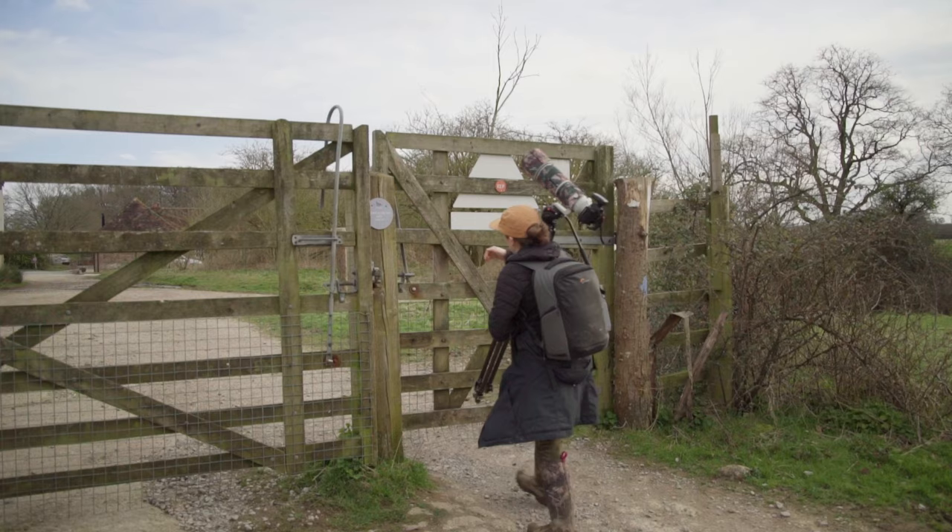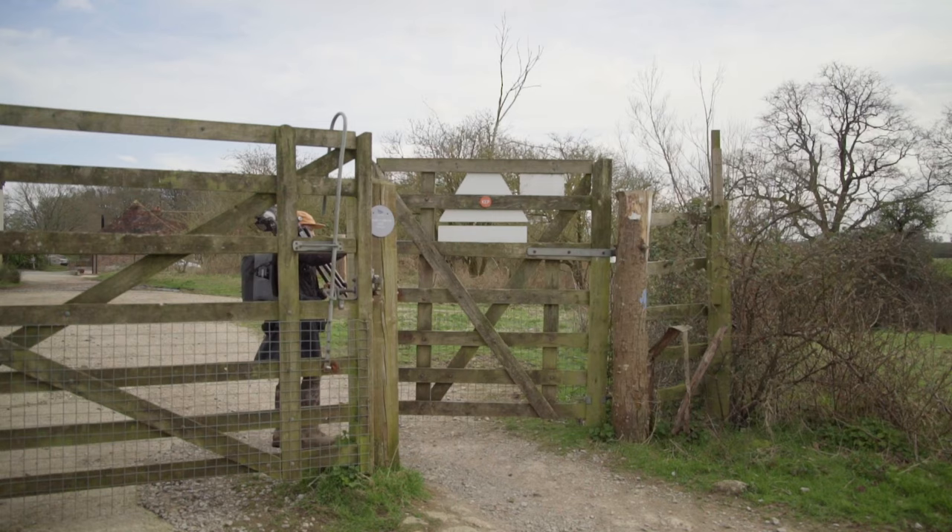After a lovely day exploring Nepp Estate, we decided to check in on a nearby badger set that we've followed over the past few years. So it's back to the van to head over to the set and see if there's any signs of activity.